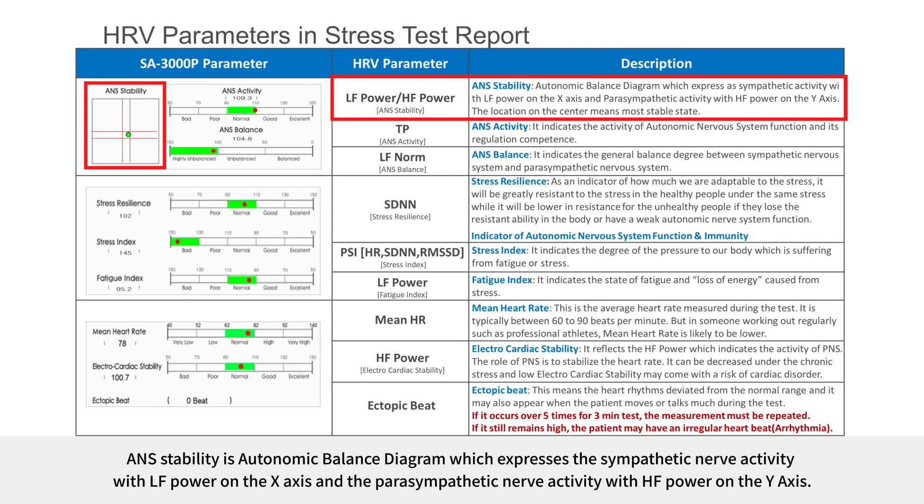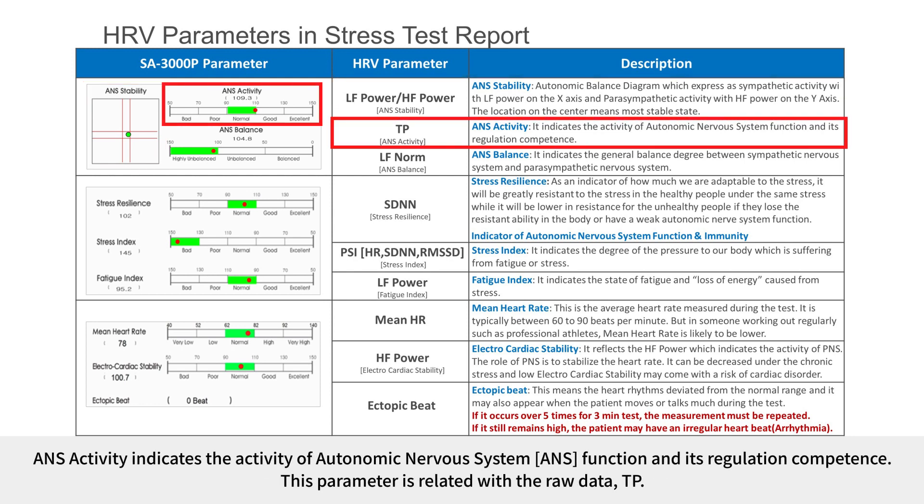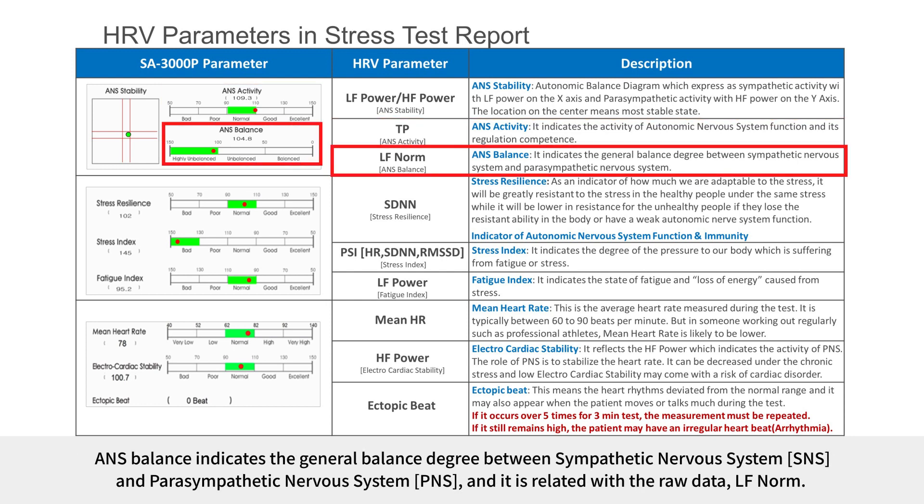ANS stability is an autonomic balance diagram expressing sympathetic nerve activity with LF power on the X-axis and parasympathetic nerve activity with HF power on the Y-axis. The location at the center means the most stable status. ANS activity indicates the activity of autonomic nervous system function and its regulation competence, related to the raw data TP. ANS balance indicates the general balance degree between sympathetic and parasympathetic nervous system, related to the raw data LF norm.